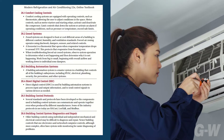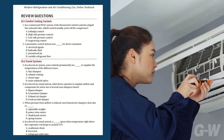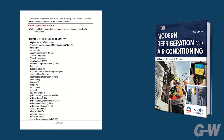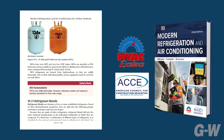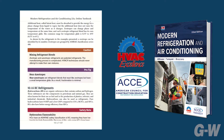You will appreciate that the learning outcomes are tied directly to the section headers, summaries, end-of-chapter review sections, and workbook questions. Plus, the content correlates to HVAC Excellence and ACCE accreditation requirements to ensure complete coverage that will prepare your students for certification and career success.